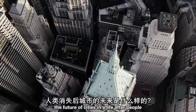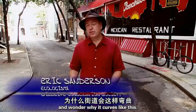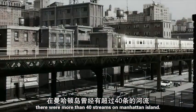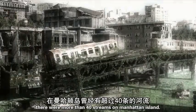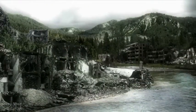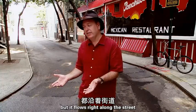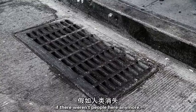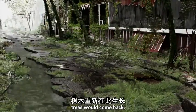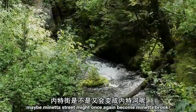The future of cities in a life after people can be best imagined by looking to the past. This is Minetta Street in Greenwich Village. Most New Yorkers might wonder why it curves like this — it curves because once upon a time there was a stream here, Minetta Brook. There were more than 40 streams on Manhattan Island, all flowing down and carrying rainwater to the sea. Without people to maintain the sidewalks and streets, they'd crumble apart, trees and vegetation would come back, and eventually the hydrological cycle would reestablish itself. Maybe Minetta Street might once again become Minetta Brook.